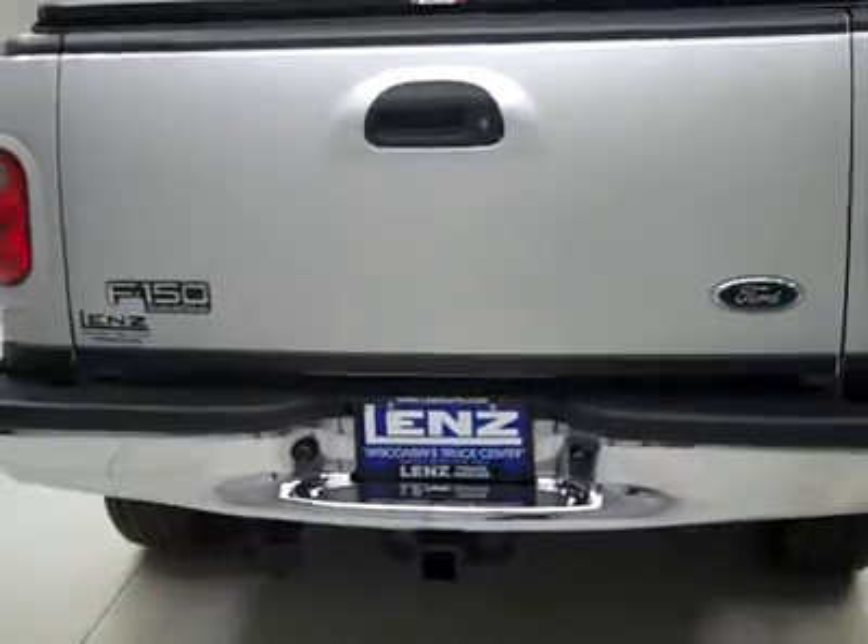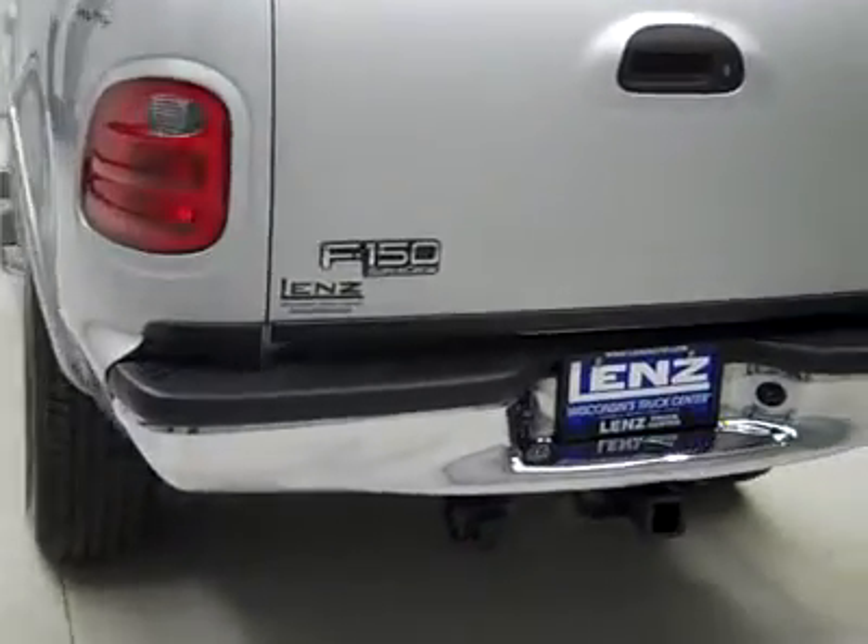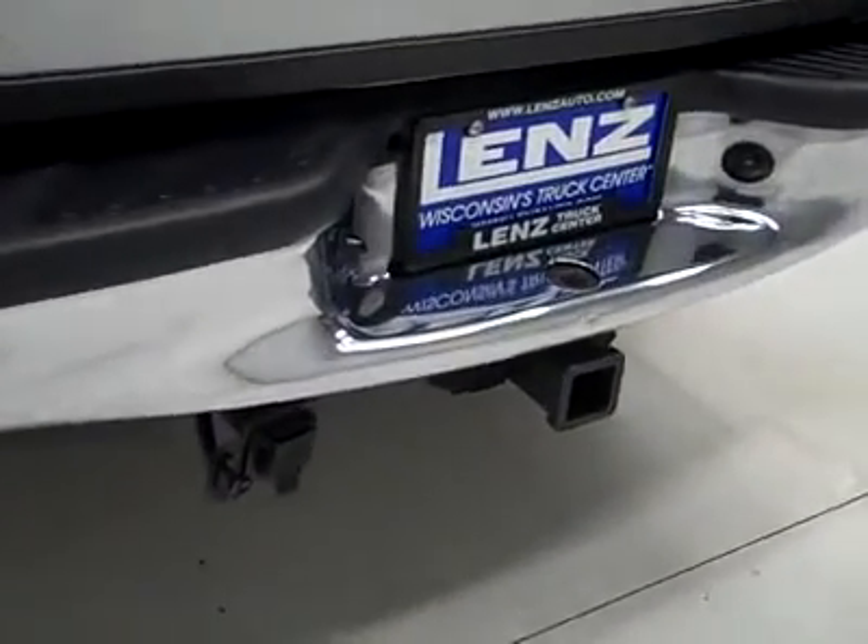There is a hitch, transmission cooler and wiring as part of the towing package. There's a locking tailgate — couple little spots right there. And a soft top tonneau cover.